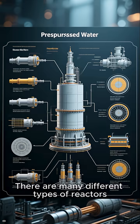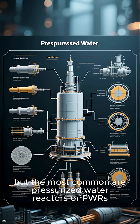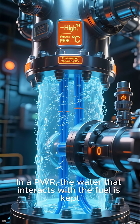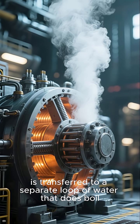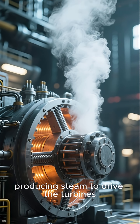There are many different types of reactors, but the most common are pressurized water reactors, or PWRs. The water that interacts with the fuel is kept under high pressure so it doesn't boil. The heat generated by the reactor is transferred to a separate loop of water that does boil, producing steam to drive the turbines.